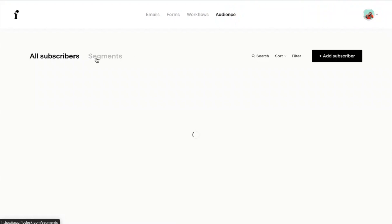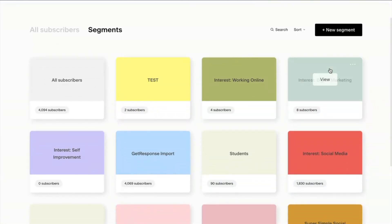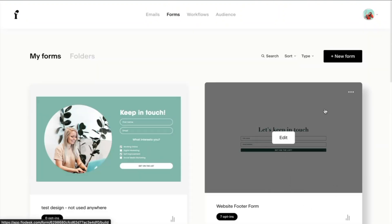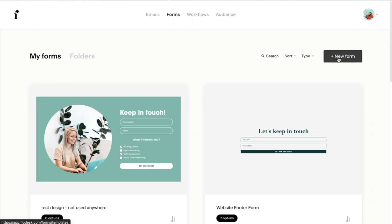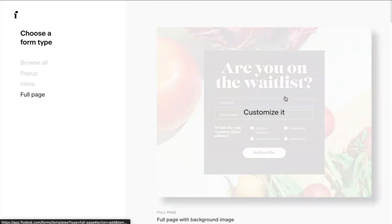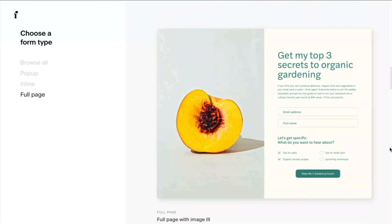Another thing I love about Flodesk is within the audience tab you've got your segments, which allow you to tailor your email marketing efforts specifically to people with particular interests or your existing customers or students. For example, I could send an upcoming free social media training only to people who have said they're specifically interested in that topic. Their form section also has forms you can embed in your website, and you can also create beautiful standalone landing pages if you don't have a website yet, so you can start collecting emails straight away and use them in your Instagram bio or anywhere else.